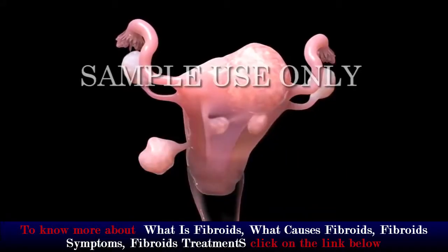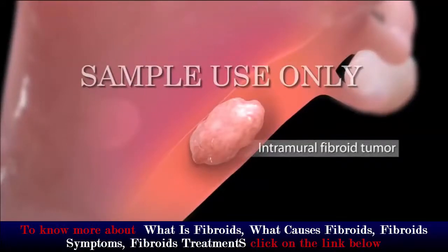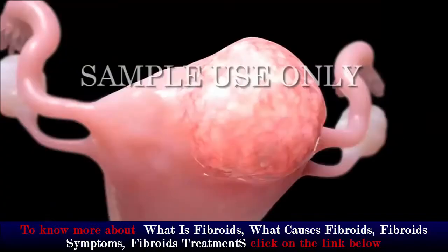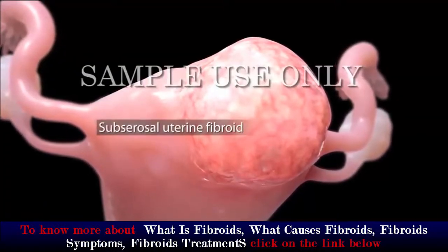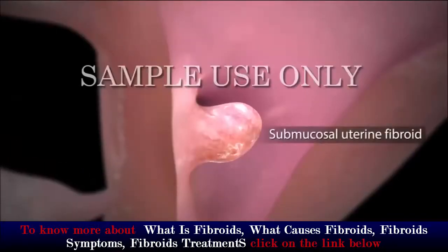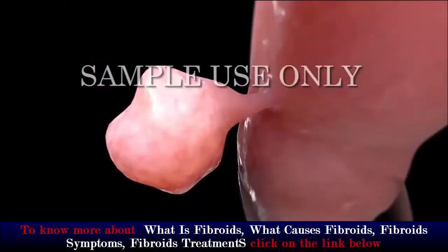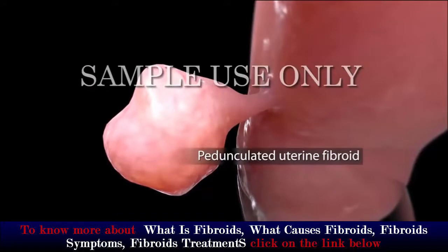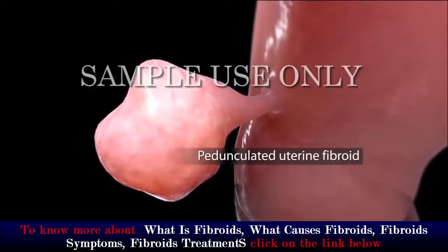The four main types of uterine fibroids are: intramural, which grows inside the wall of your uterus; subserosal, which grows on the outer wall of your uterus; submucosal, which grows in the inner wall of your uterus; and pedunculated, which grows on a small stalk attached to the inner or outer wall of your uterus.